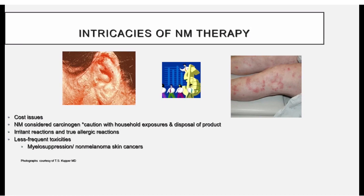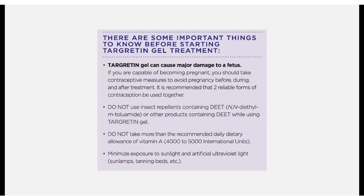Nitrogen mustard is a carcinogen, so you have to be careful in your home, and wide-area use can rarely suppress your bone marrow. Moving on to retinoids — vitamin A derivatives — I personally have more experience with the oral form. The topical forms come in gel form and carry pregnancy warnings, as these drugs can be harmful to the fetus. Gels have a lot of alcohol in them and can cause redness, itching, and burning, so we start gradually.